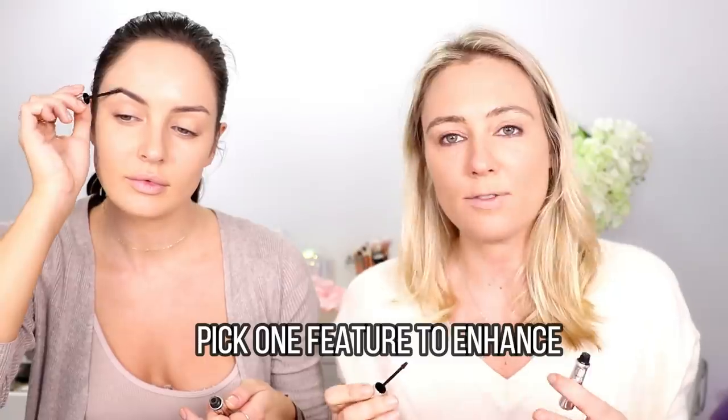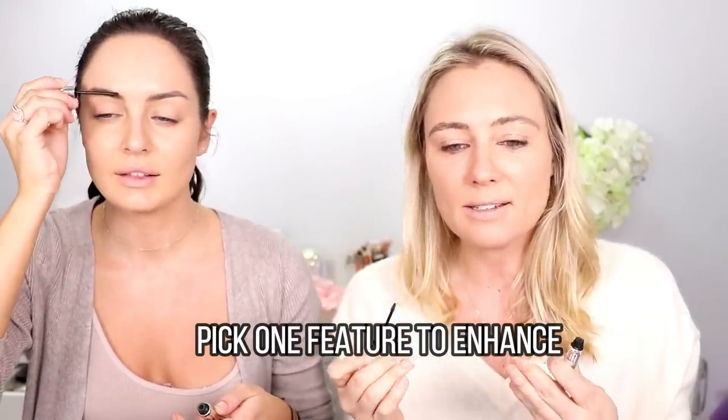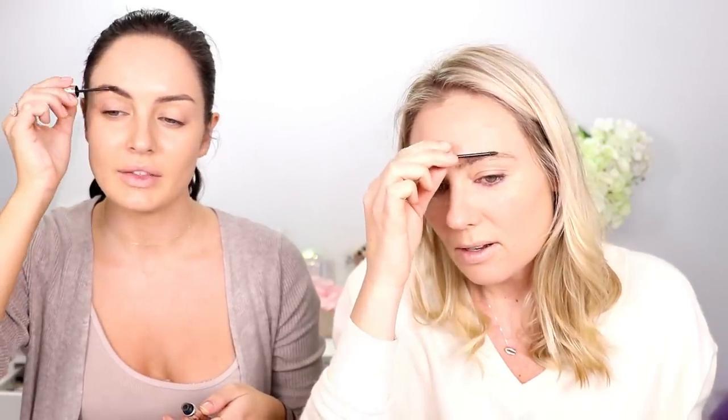This product is the Benefit Gimme Brow — a brow gel and eyebrow plumper in one. If you're low on time in the mornings, it's a good one-stop shop for your eyebrows. You don't have to pencil them in. Having a nice strong brow means you don't actually have to wear that much more makeup, because it really frames your face, and it means you need a lot less products. It's waterproof so it lasts all day, and it has color in it so you get the look of filled-in brows.